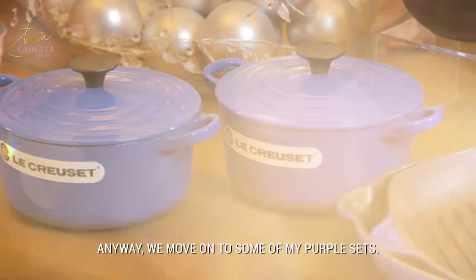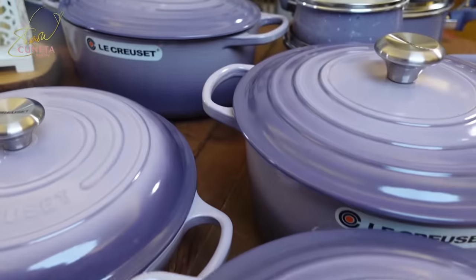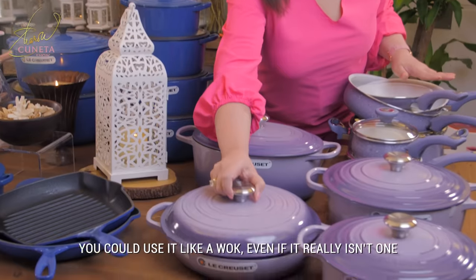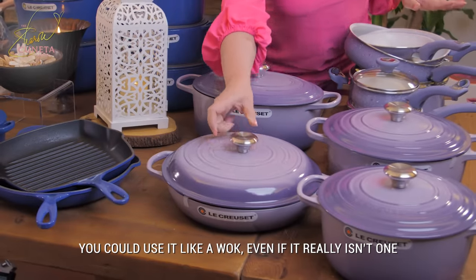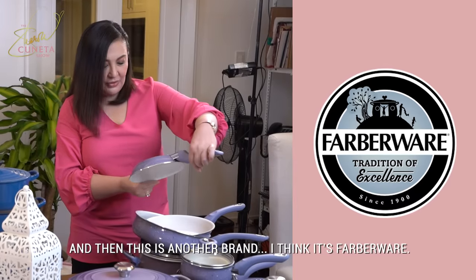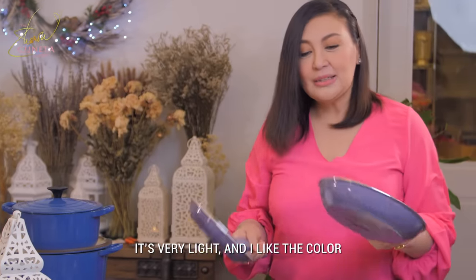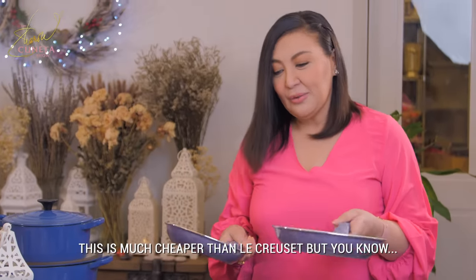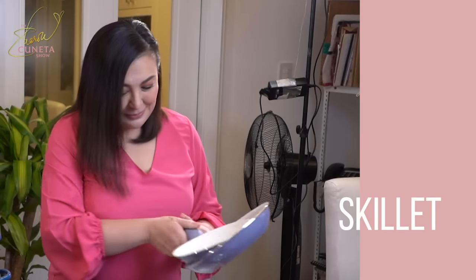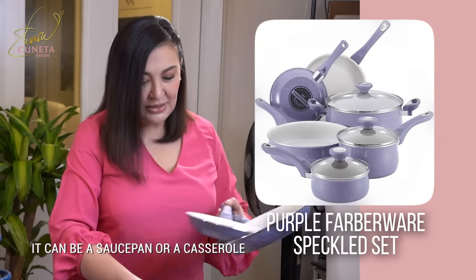We move on to some of my purple sets. These are Le Creuset pieces. This is a French Dutch oven — pwedeng wok-wokan kahit hindi siya wok. And then this is another brand — I think it's Favorware. It's very light naman, I like the color. It's much cheaper than Le Creuset. This is pang maliit na skillet, this is a bigger one, and we have a deeper one that can be partly saucepan and casserole.